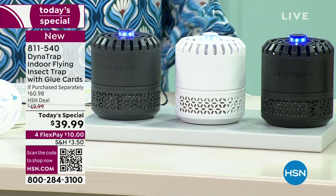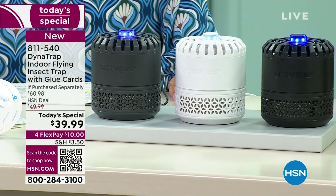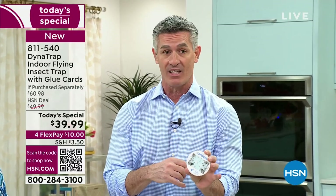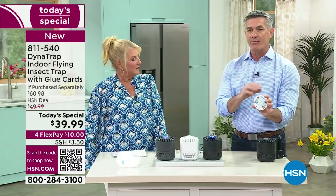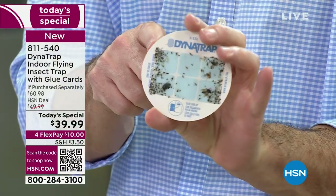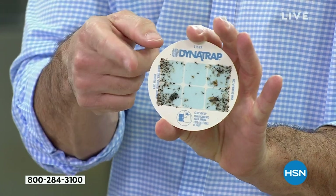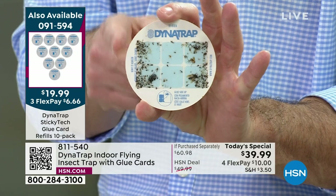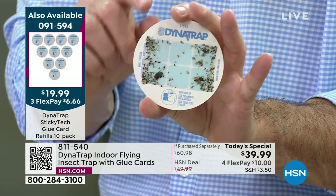For the glue cards, normally 30 days is the recommendation. In 30 days, if you know you have a bug issue, it'll fill up that card — as you saw on Pete's. But if you're not getting as many bugs, you can go as long as 45 days because they still work. Once it's full of dead bugs you want to replace it — it's amazing how well it works.